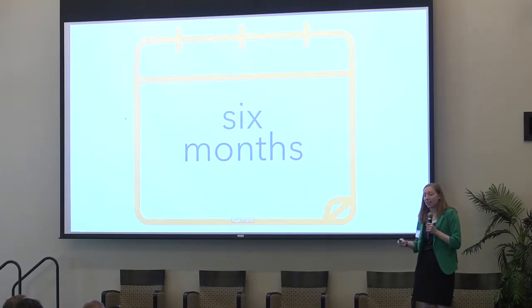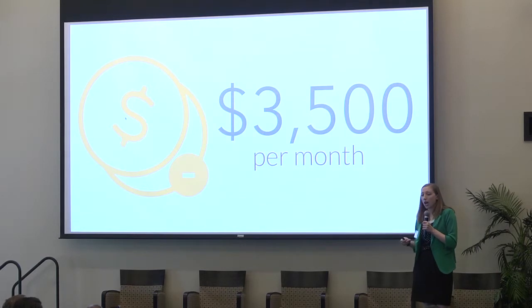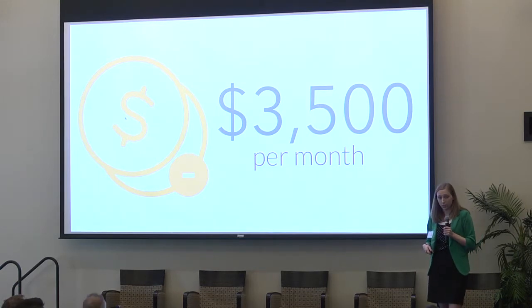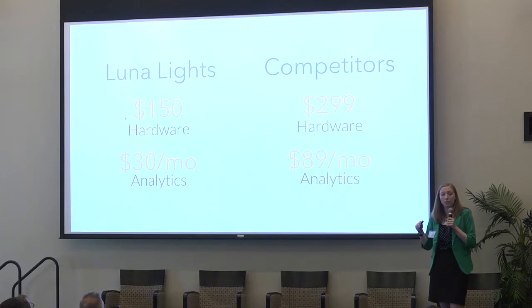For example, if a person falls and has to leave the community to seek medical attention, it can take them up to six months to return. Communities can incur costs up to $3,500 a month for these vacant rooms due to falls. Lunalights reduces the chance that a person is going to fall and have to leave, thereby reducing the overall cost for these communities — at a fraction of the price of its competitors.